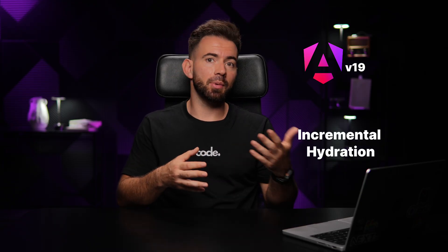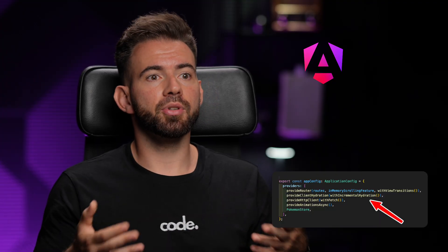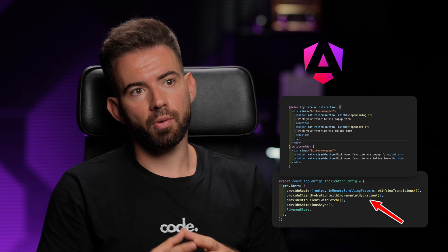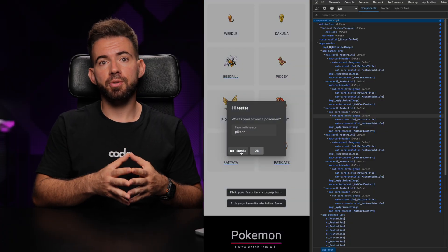Version 19 brings serious firepower, especially with incremental hydration and route-level render modes. Incremental hydration means your app can now become interactive gradually. Instead of hydrating the entire page at once, Angular lets you hydrate sections only when needed. This is huge for performance, especially on large apps or slower devices.